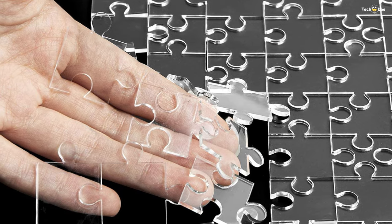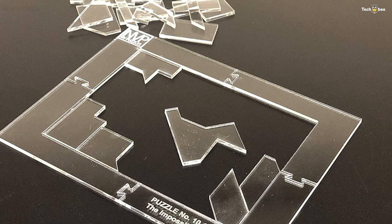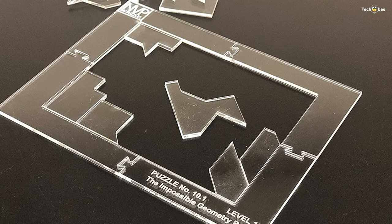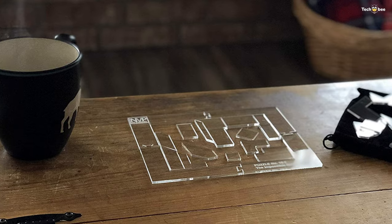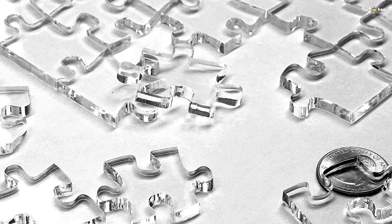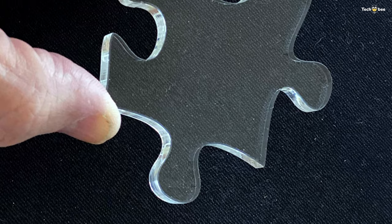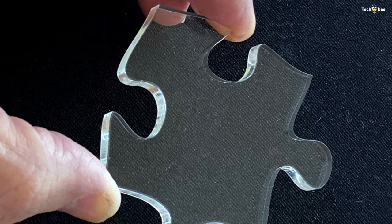Number two: Express It. Express It is an excellent puzzle for any puzzle lover at any level. These puzzles are made from crystal clear cast acrylic — the pieces are durable, will last forever, and won't be damaged by heat or moisture. The transparency of these puzzles adds a high level of fun and intensity; you never know which side is up.